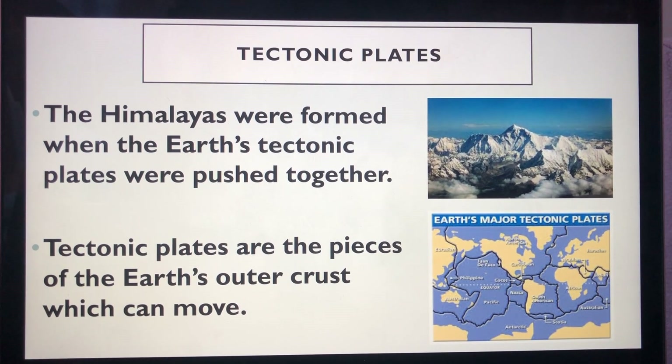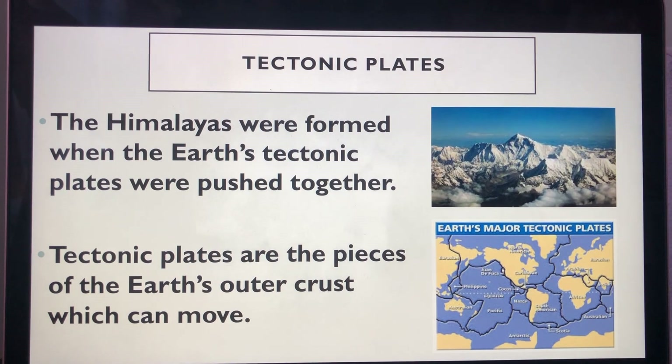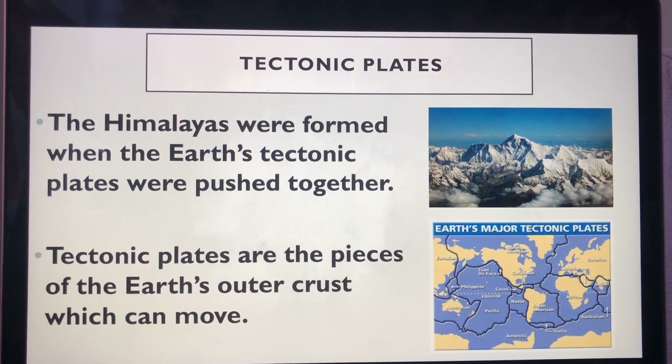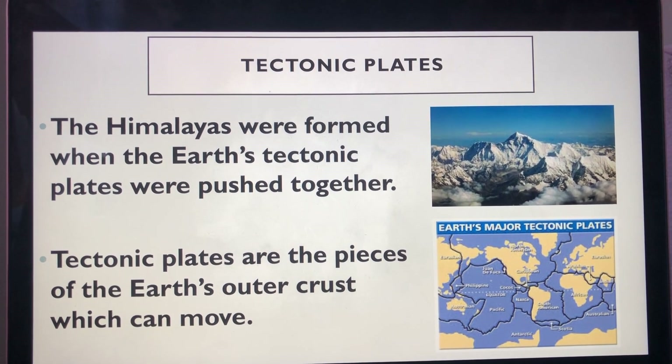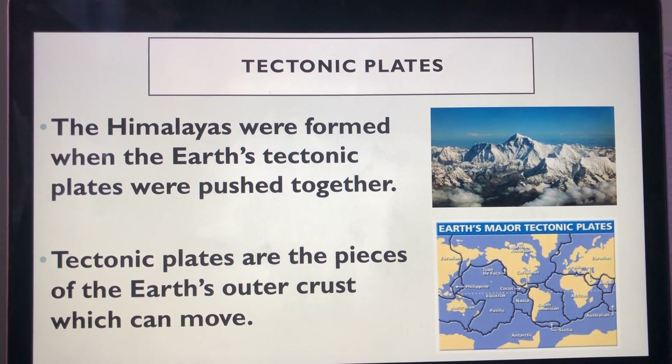There is a big mountain range in Asia called the Himalayas. The Himalayas were formed when the earth's tectonic plates pushed together and the ground was forced up. Tectonic plates are pieces of the earth's outer crust which can move.